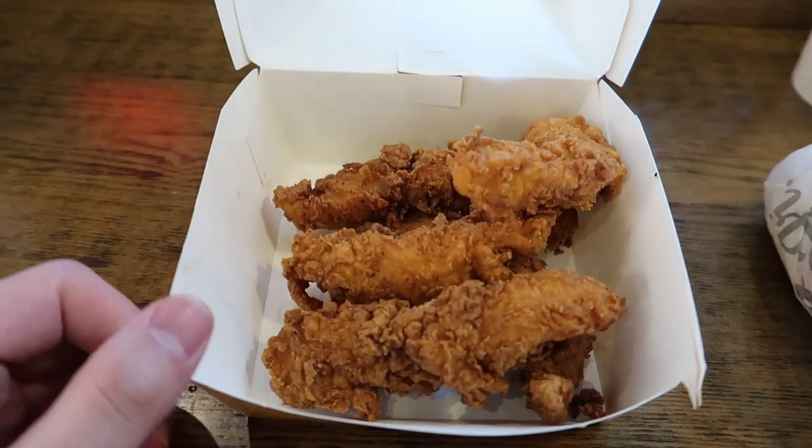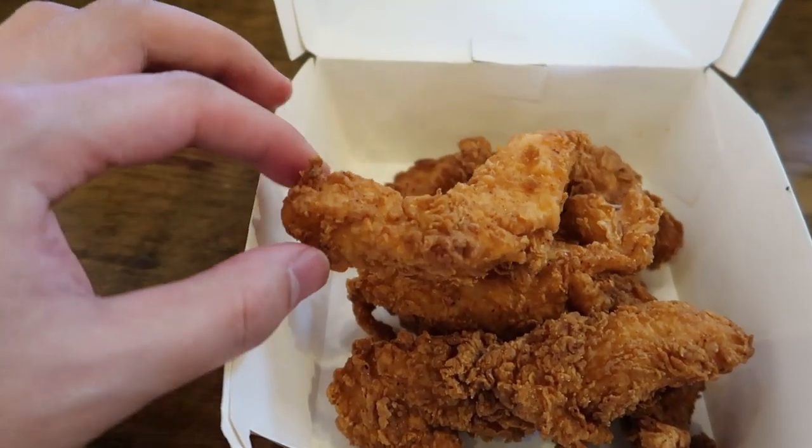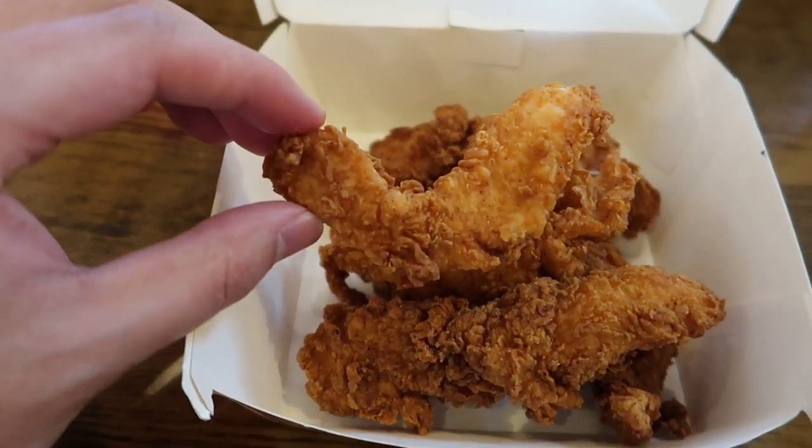Here in Australia they don't do chicken nuggets at Carl's Jr — they've got chicken tenders. So I think we'll have to disqualify Carl's Jr.